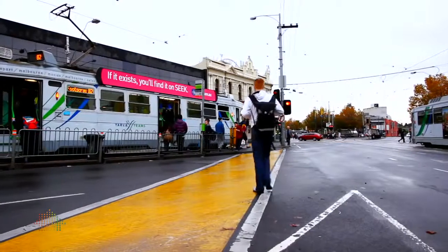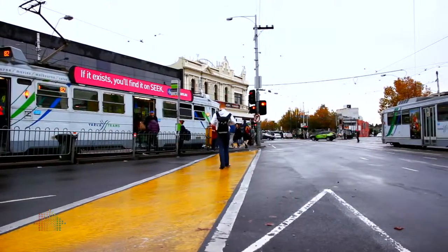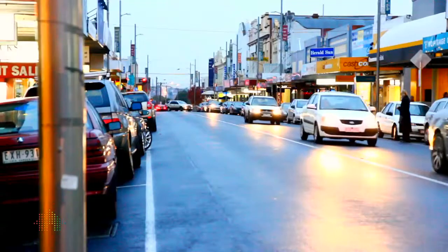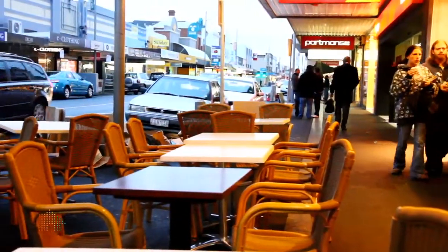Moonee Ponds has many spectacular attractions. You're located right at Moonee Ponds junction with three forms of public transport at your doorstep — bus, tram and train. Puckle Street itself has a number of cafes, restaurants and boutique stores.